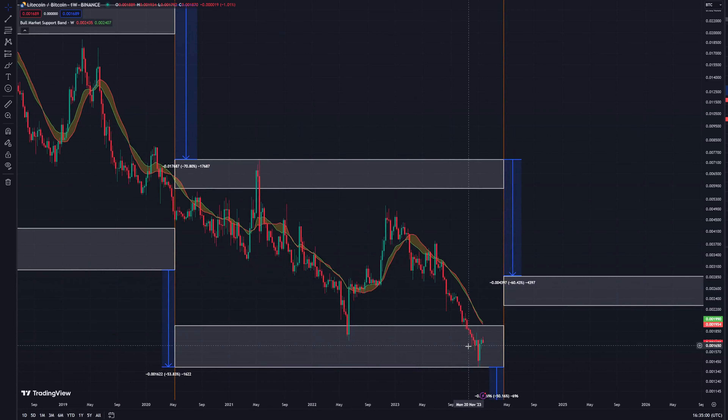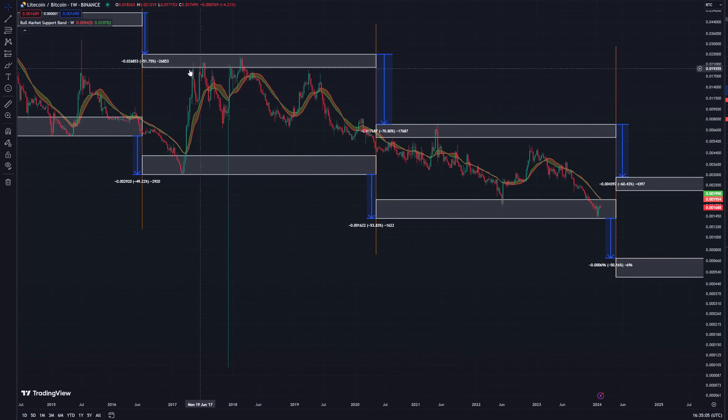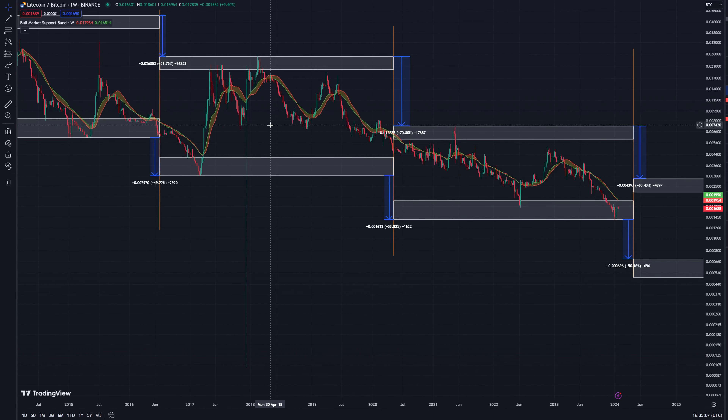If we zoom into where the bull market support band currently is, it's at about 2,000 satoshis. However, in the coming weeks it will probably drop to somewhere around 18,000 satoshis, so we definitely could see a bit of a move above only to retrace. We don't necessarily have to come above the bull market support band, but it has been what's happened the last two halvings.